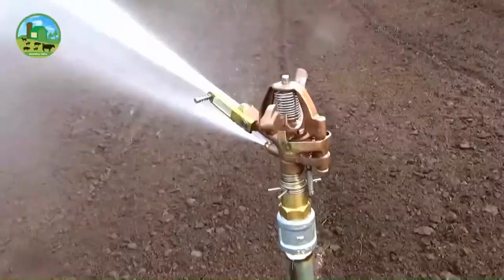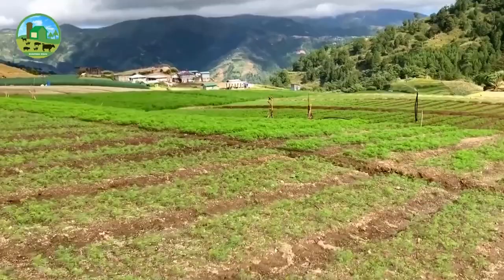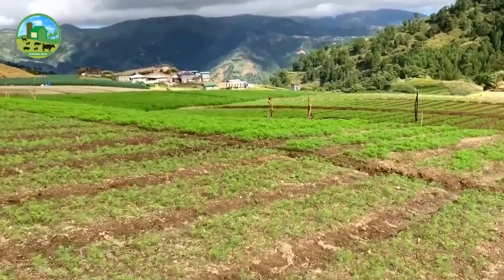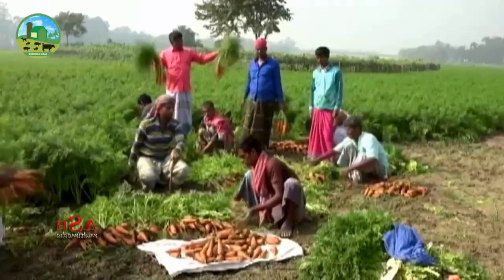Adequate irrigation is a must for better root development. Apply the first irrigation immediately after sowing the seeds. Apply additional irrigation at intervals of 6 to 7 days in summer and 10 to 12 days in winter months, depending on soil type and climate. Stop irrigation 2 to 3 weeks before harvesting, as doing so will help increase the sweetness and taste of the carrots.